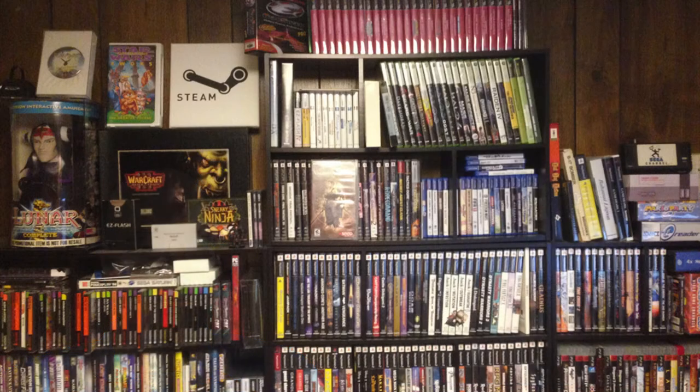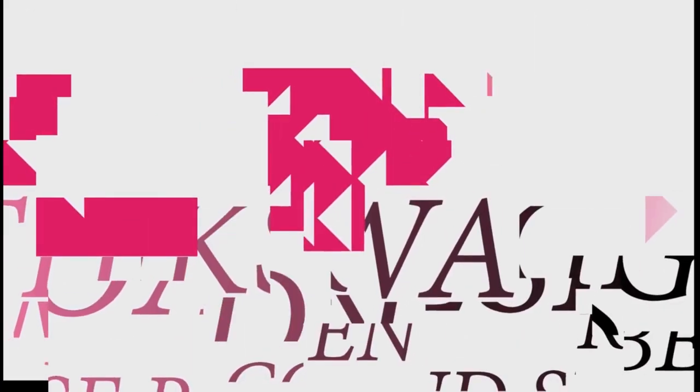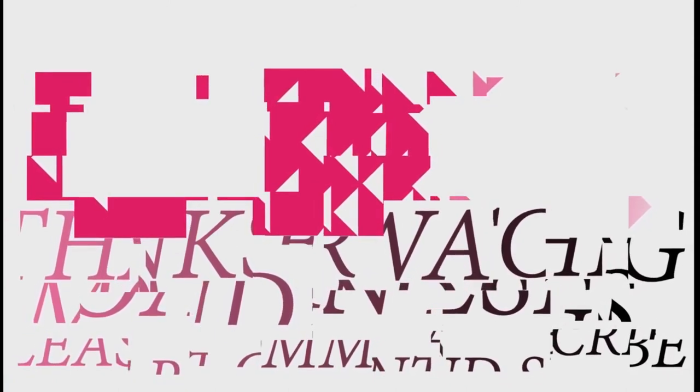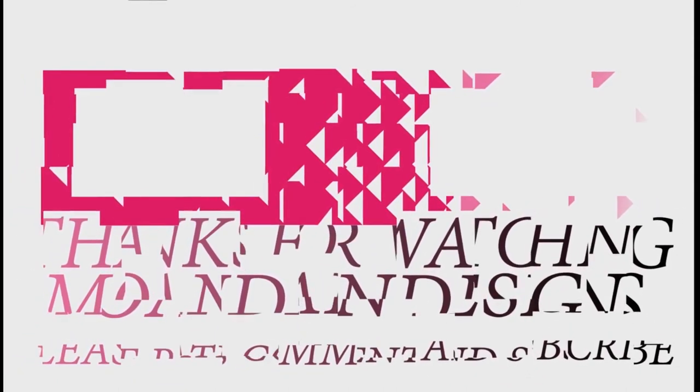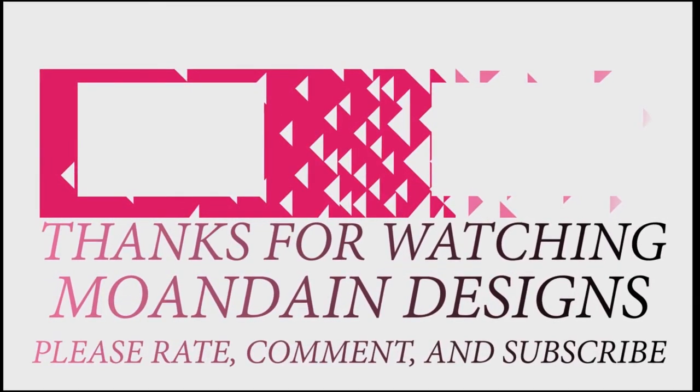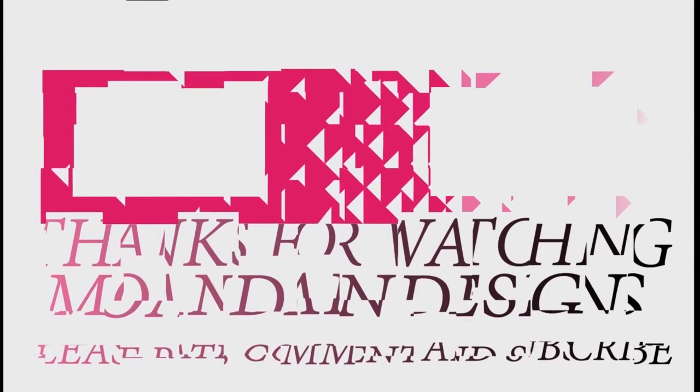Leave me what you've done and what you've found successful in the comments below. Well, that's it for this episode of Mondain Designs. I'm your host Mondain, and I hope you enjoyed this episode as much as I enjoyed making it. If you like what you see, you can support me and my channel on Patreon by clicking the link below. As always, please like, comment, and subscribe, and have a wonderful day. I'll see you next time.